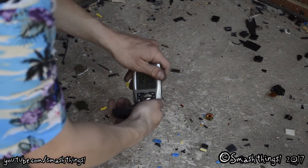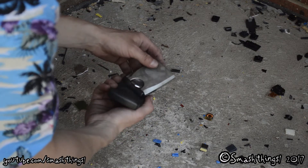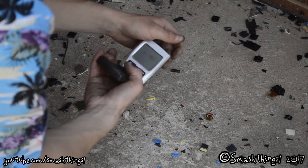So this fancy swivel action. Oh, what? It's already broken, can't swivel it 360 degrees. What a cheap piece of junk.